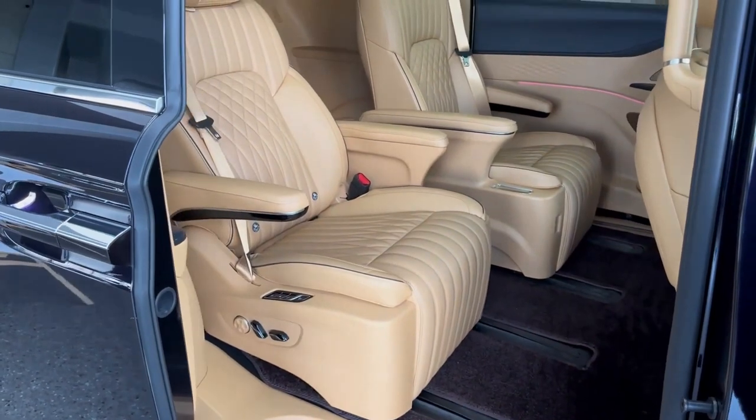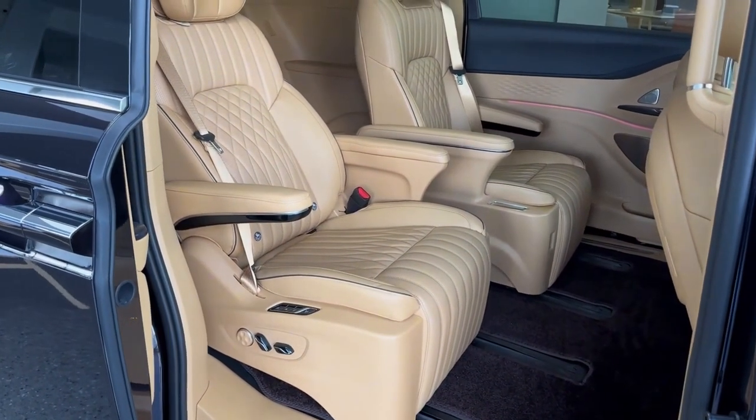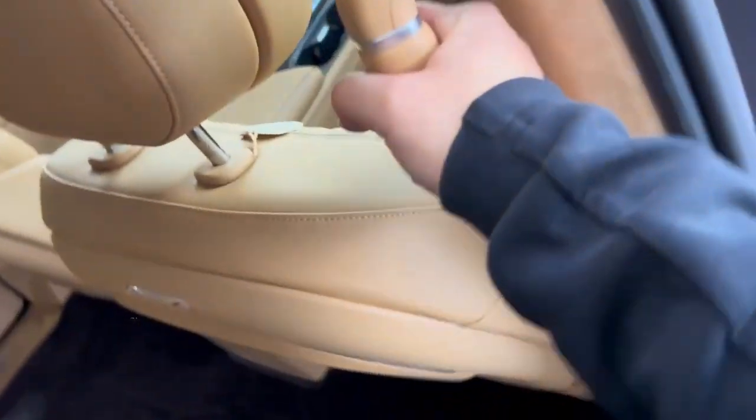These are the main features of each of these models. Which one would you choose — the Voyadreamer or the Zika 9?